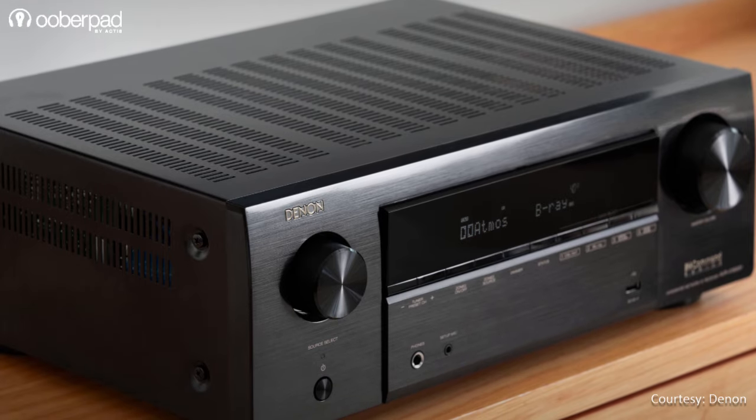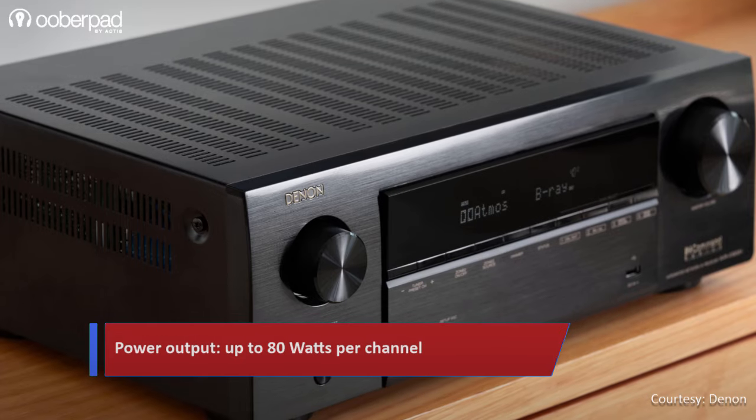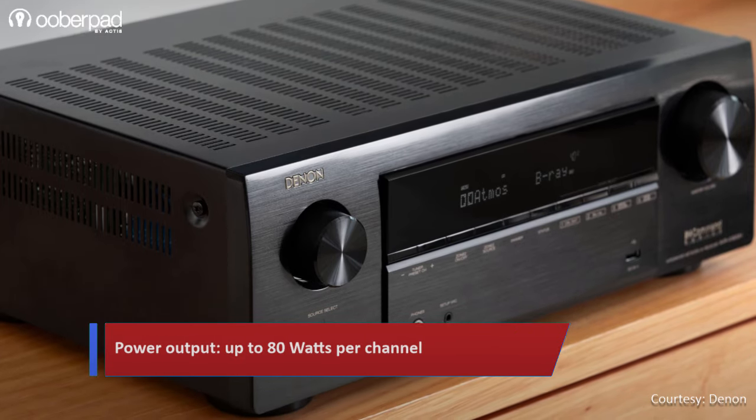Featuring 8 discrete high-current amplifiers, the AVR-X1800H delivers up to 80W output per channel.